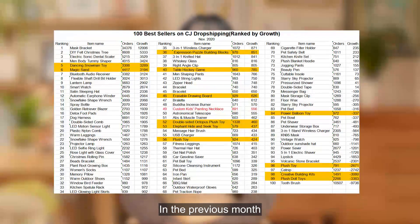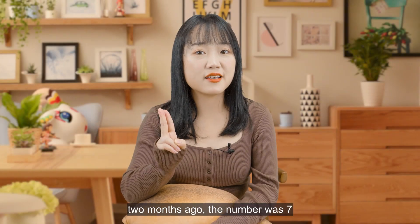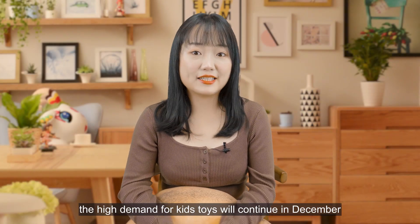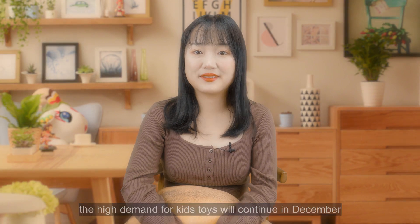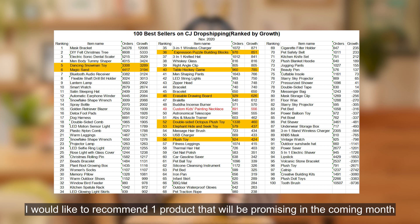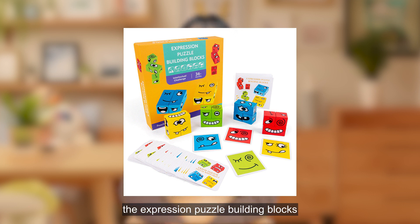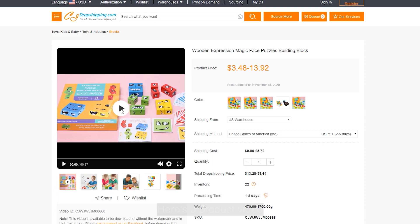Kids toys had a very good performance in the previous month — there are 12 kids toy products on the top 100 best seller list. Two months ago that number was seven, so demand has grown. High demand for kids toys will continue in December. A toy got impressive growth and I would like to recommend one promising product for the coming month: the expression puzzle building blocks.